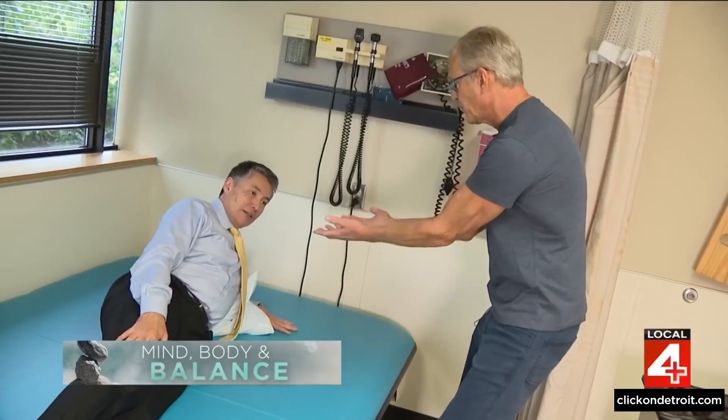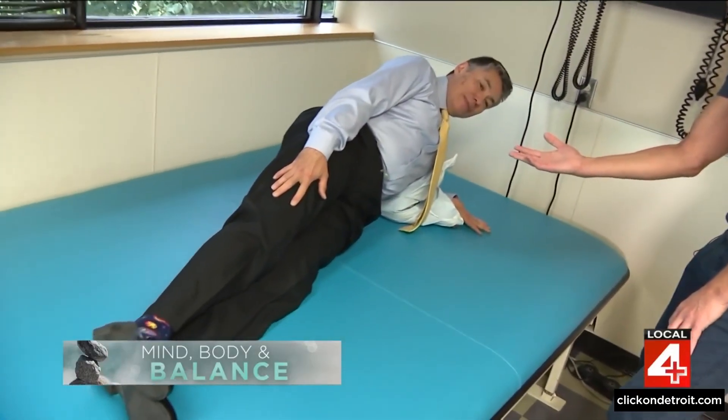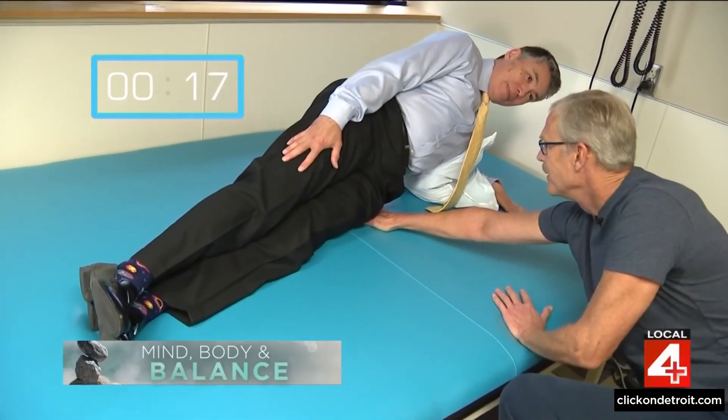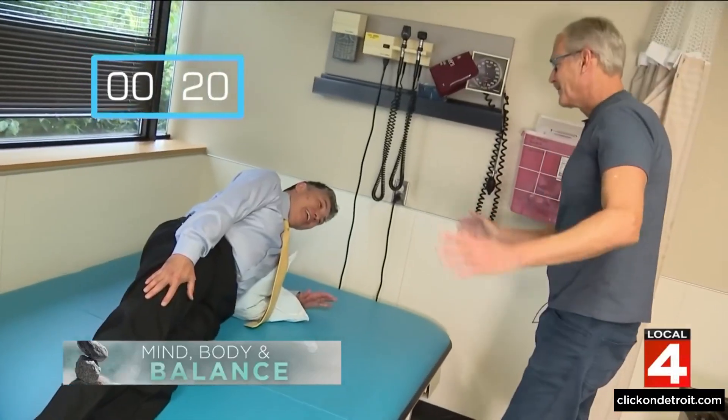Another test involves holding a lateral plank, aligning the thighs and trunk so they are all in a line, while the number of seconds is counted. Holding the plank for 20 seconds is considered great performance.